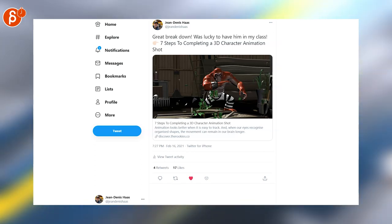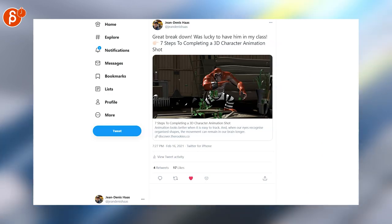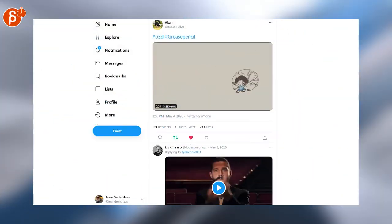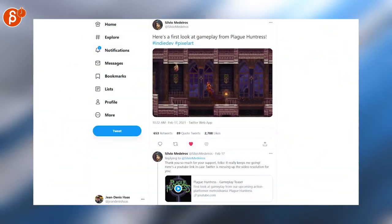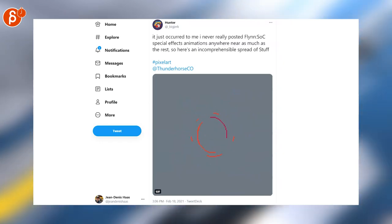Speaking of students, another student from my class did some fantastic work and is now at Pixar. Go check out the 7 Steps to Completing a 3D Character Animation Shot. Love Grease Pencil — look at that, super cute. And of course, no week can go by without pixel art. That looks like something to love. Speaking of which, pixel art and 2D effects.